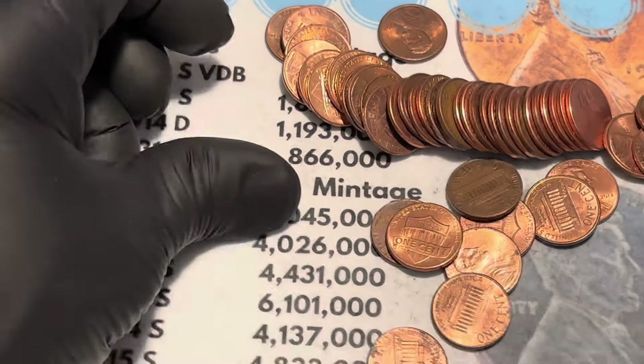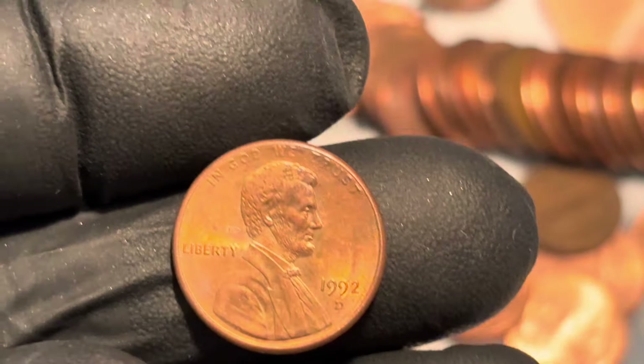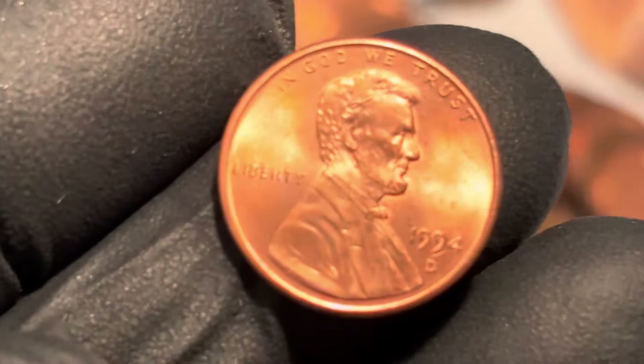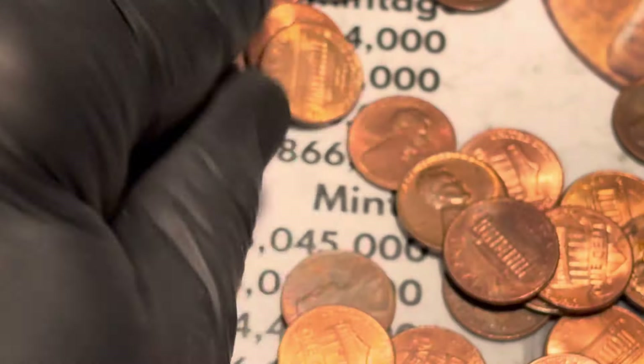We are looking for wheaties or something even rarer. That's a 92 - let's see if it's close AM. No, it is not. That's a nice bright red cent. Where's that one from? 94. Well, I thought that was going to be one but it wasn't.